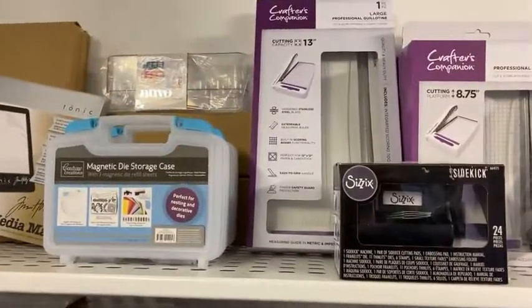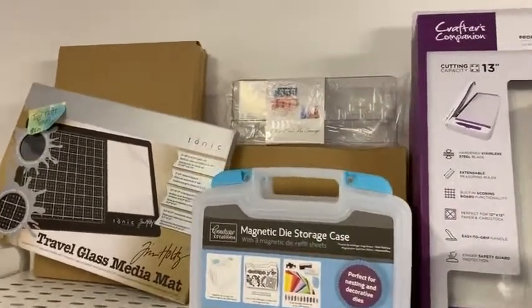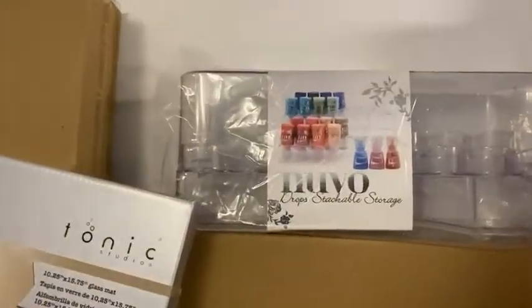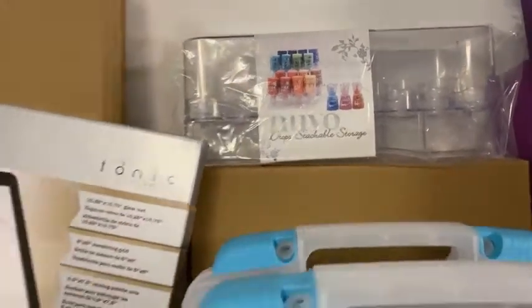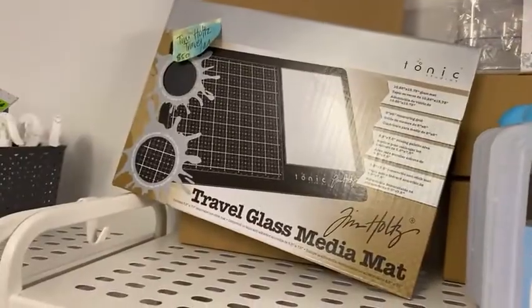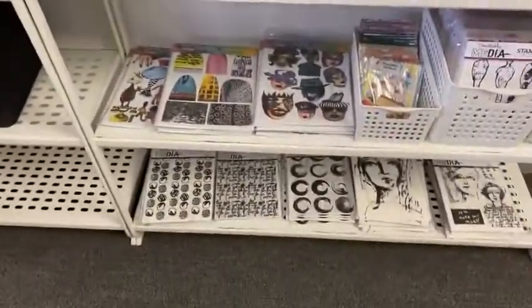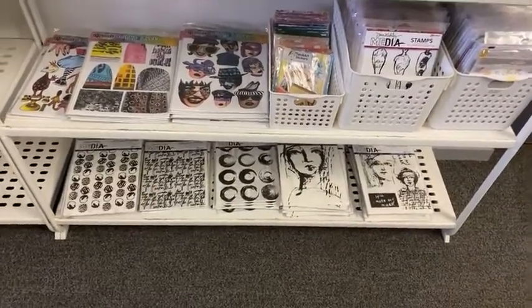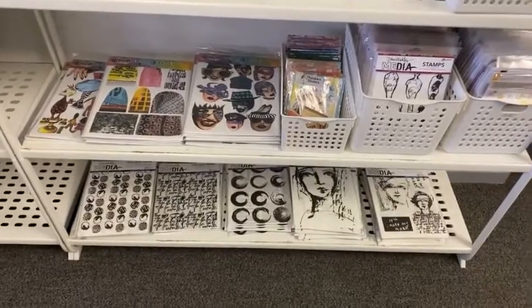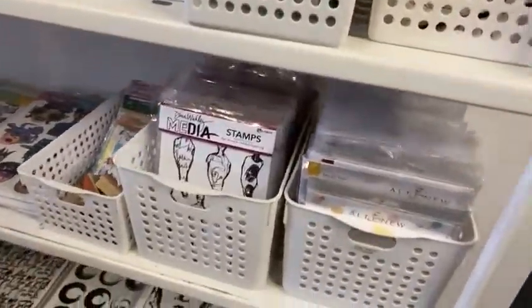We've got tools at the top here. Storage for your ink bottles and bits and pieces. The Nuvo — they also hold Dina Wakeley paints. Travel mat. And then down here, I've got lots of collage papers, Dilusions and Dina Wakeley. Lots of brand new Altenew in there as well.